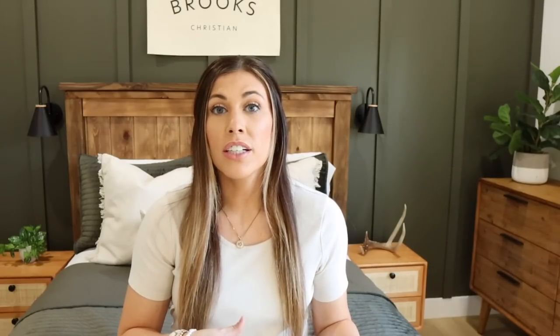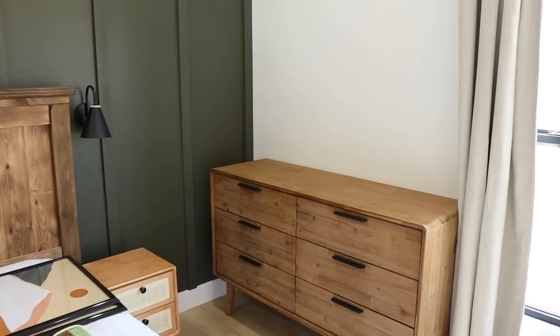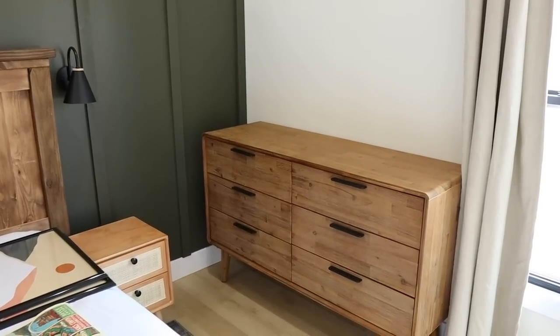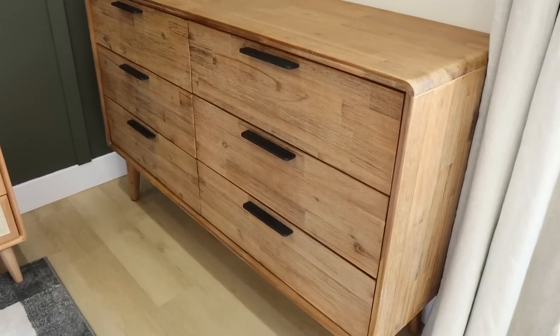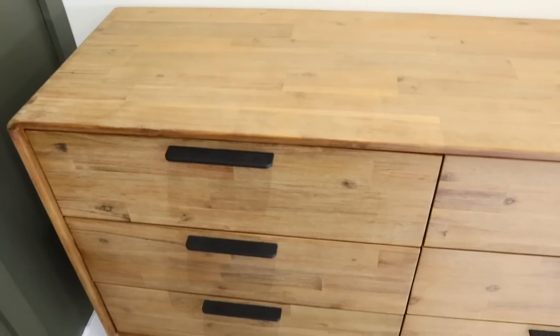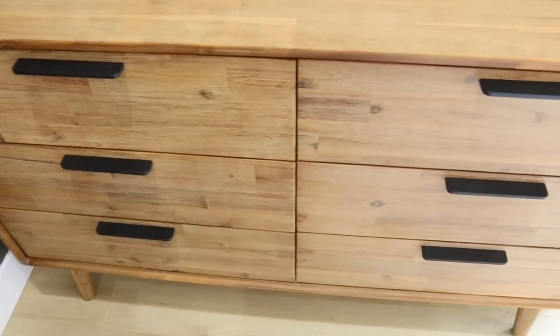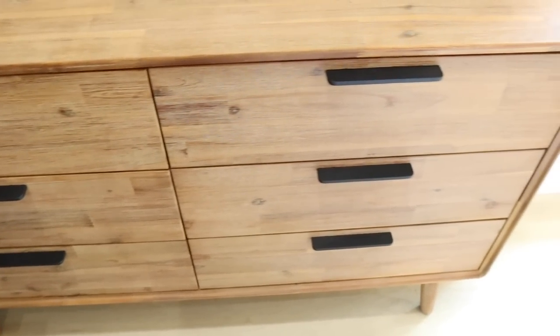Next we brought in a dresser and I love this one — it's such good quality. It's from Casterly and I'll share more about this piece of furniture in a video coming up. I believe it's their Zeb six drawer dresser. It has that mid-century modern feel, the wood tones are so pretty, and then the black hardware really pops.